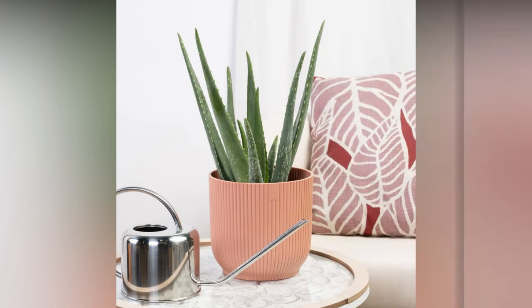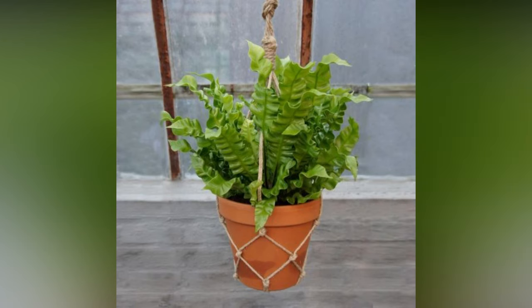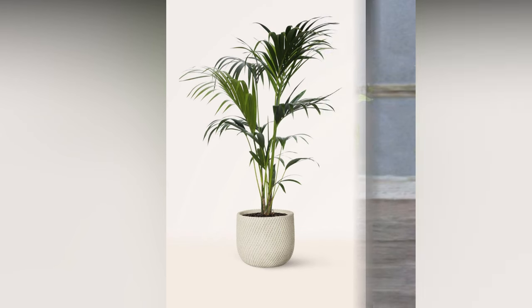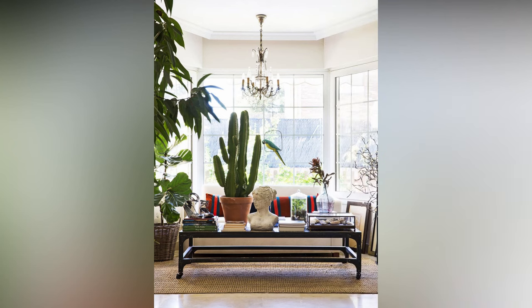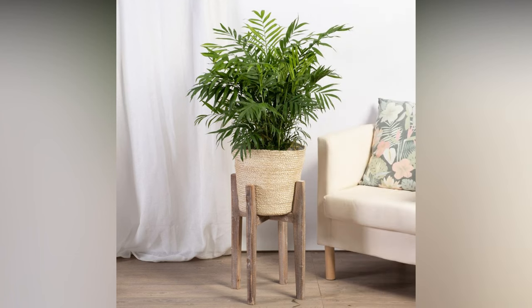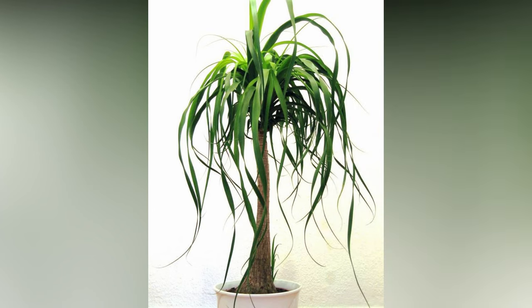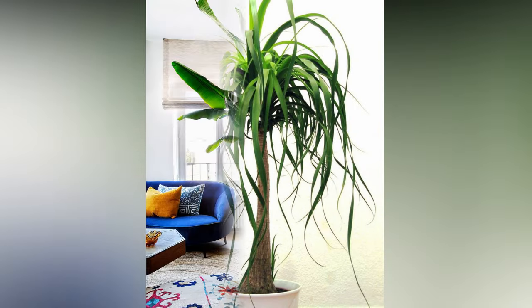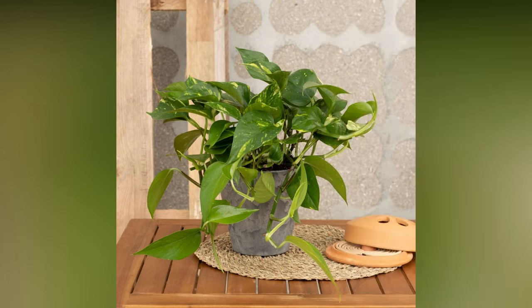One fantastic aspect of incorporating plants into your decor is their versatility — you can get as creative as you want. For instance, consider a vertical garden or a living plant wall as a stunning focal point. These installations not only look amazing but also maximize space in smaller areas, adding a vibrant touch to your home. Another excellent idea is to create a theme or a specific plant collection. Maybe you're a fan of tropical vibes — think lush monsteras, bird of paradise, or philodendrons that transport you to a jungle paradise. Or perhaps you're into a desert aesthetic with succulents and cacti arranged in stylish terrariums or desert-themed planters.